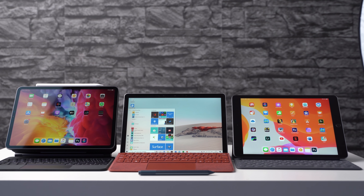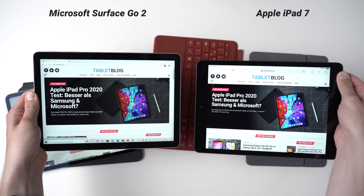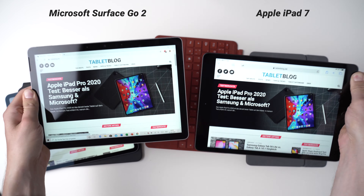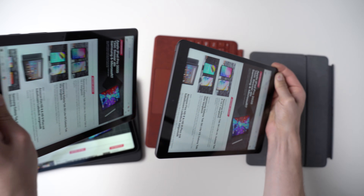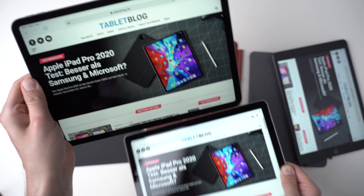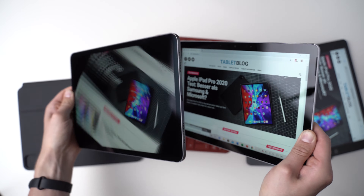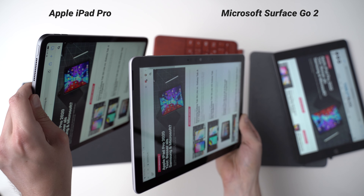Let's get to the screens. The Microsoft Surface Go 2 has a 10.5-inch screen with a resolution of 1920x1280 pixels. With the iPad 7 we get a 10.2-inch screen with 2160x1620 pixels. The iPad Pro is 11 inches and has a resolution of 2388x1668 pixels. When comparing them directly, you can see that even though the screen of the Surface Go 2 is quite bright, it's darker than the iPad 7. The iPad Pro has the brightest screen. All three are LCD displays with wide viewing angles and good color reproduction.